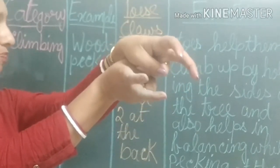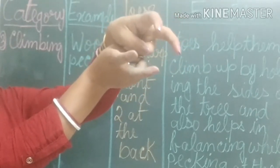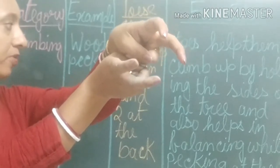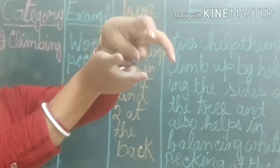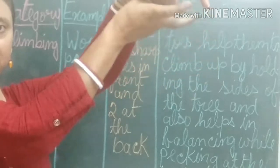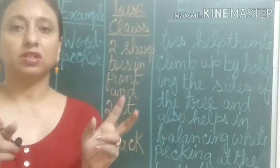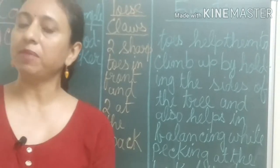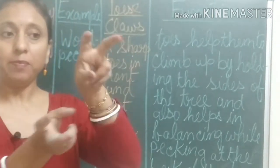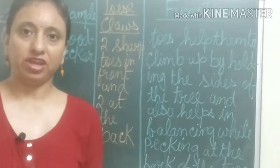These toes help them to climb up by holding the sides of the tree, and also help in balancing while pecking at the bark of the tree. As there are two toes in the front and two toes in the back, they can hold the sides of the tree, climb it, and keep their balance while they are pecking the bark of the tree.